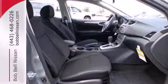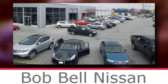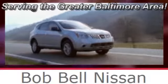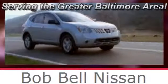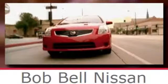Take this value-packed sedan for a spin today. Bob Bell Nissan Kia, serving the greater Baltimore area for all your automotive needs. Discover our great selection of new Nissans today — here's the one for you.